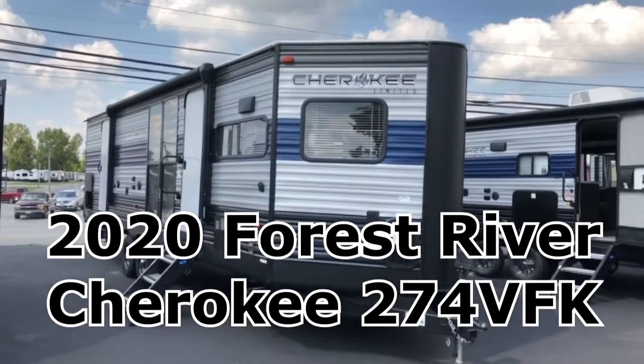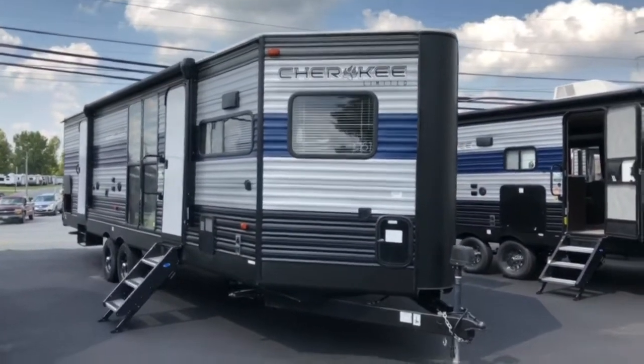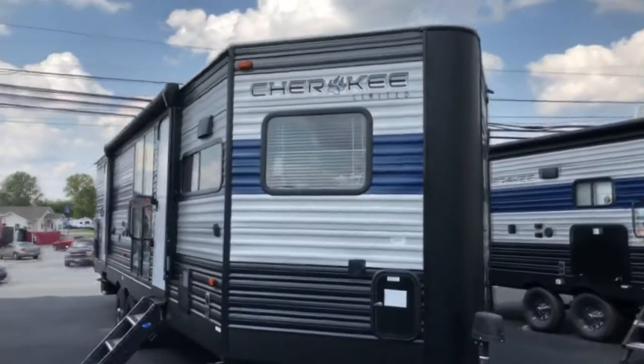Hey guys, it's Vicki with Tri-State RV in Anna, Illinois, and today I want to give you a look at this 2020 Forest River Cherokee 274 VFK.